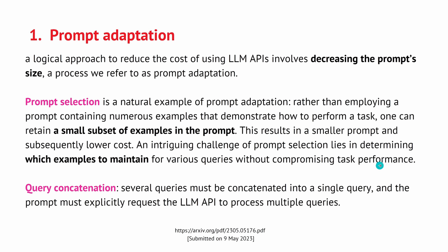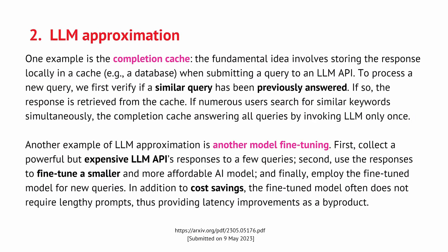The other subcategory is query concatenation, where several queries are concatenated into a single query and the prompt explicitly requests processing multiple queries at the same time. You get some benefit if you squeeze together several queries that have a common theme.